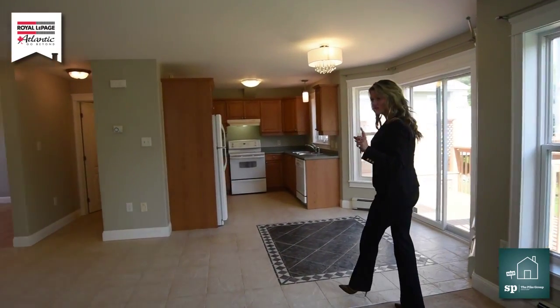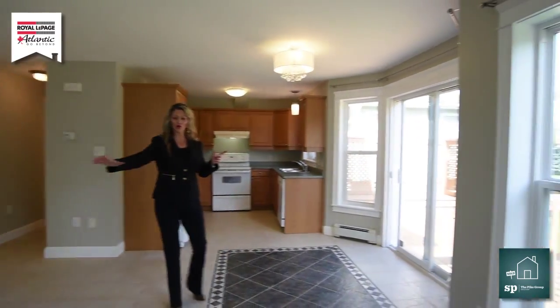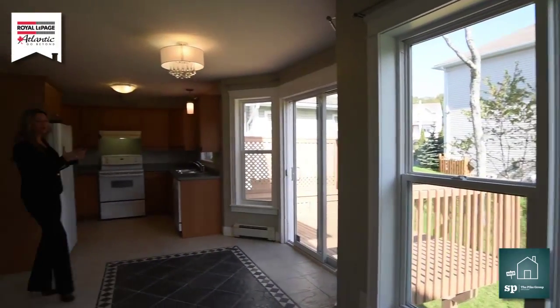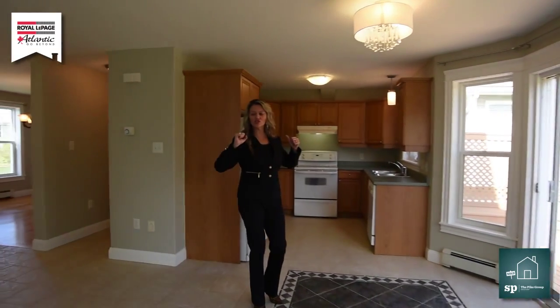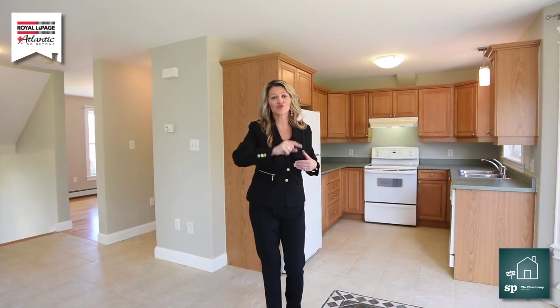The nicest thing about this home, apart from the natural lighting, is this great open concept here on the main floor. Your kitchen is right here. Your kiddies and your family, they're just right there, so you're not separated. I feel that's really important and I'm pretty sure that you do too.